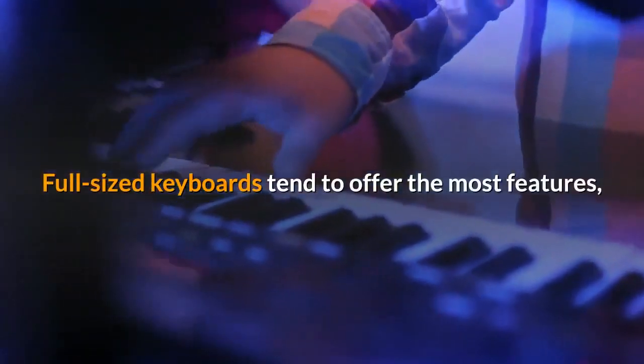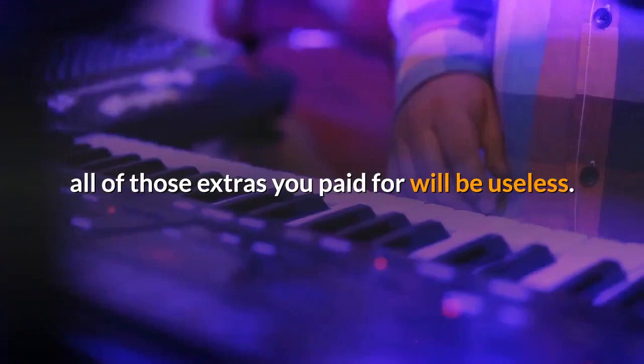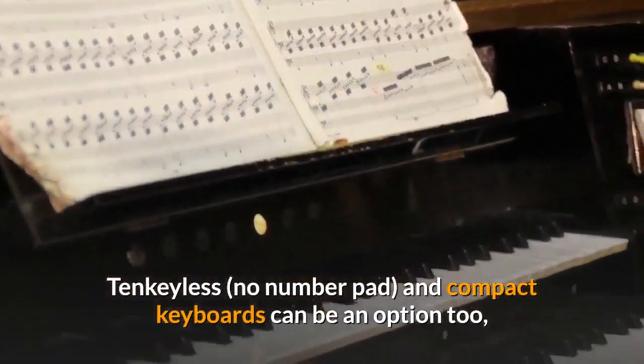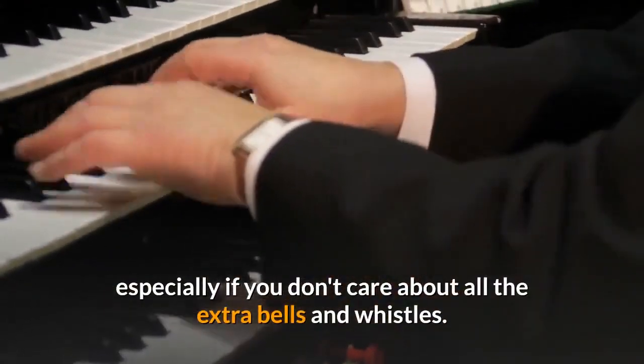Full-sized keyboards tend to offer the most features, but if you don't have the spare real estate to house one on your desk, all of those extras you paid for will be useless. Tenkeyless and compact keyboards can be an option too, especially if you don't care about all the extra bells and whistles.